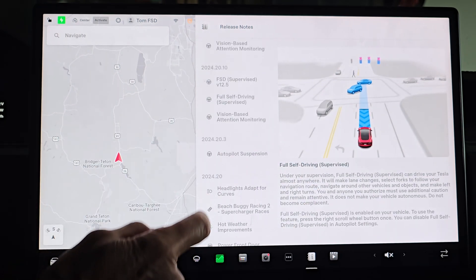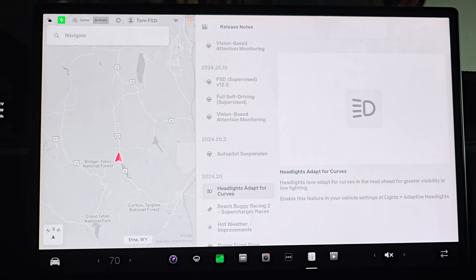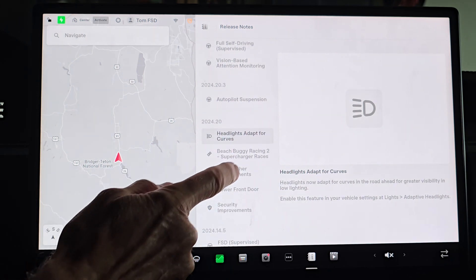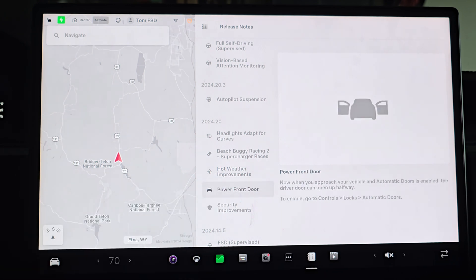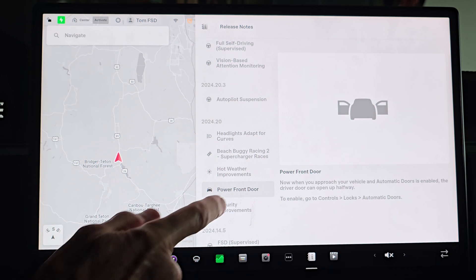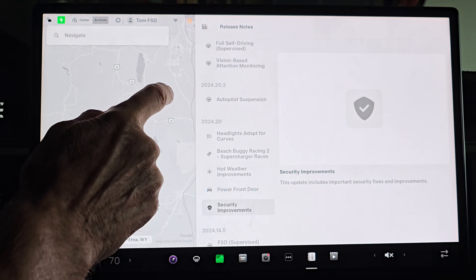Other changes in the release notes: headlights now adapt for curves — we might go out this evening to check that out. Hot weather improvements where they've improved the HVAC system to allow you to charge better and cool the car down faster. And just like in my last video on power front doors, maybe they've tweaked that a little bit. And of course, some security improvements.